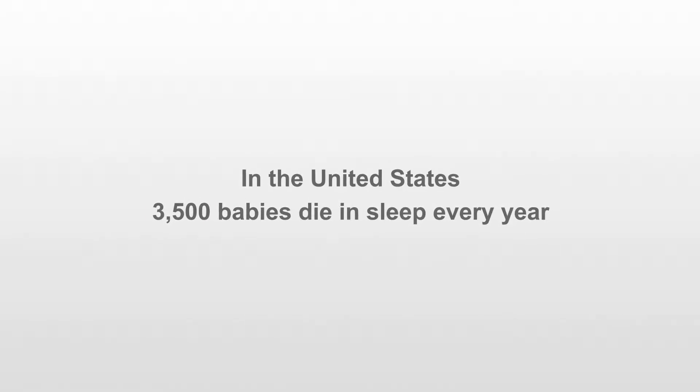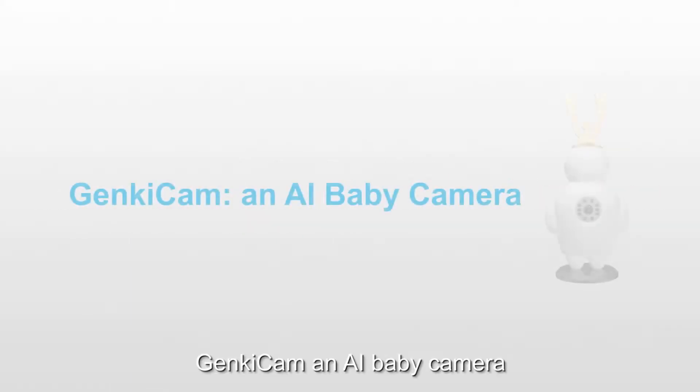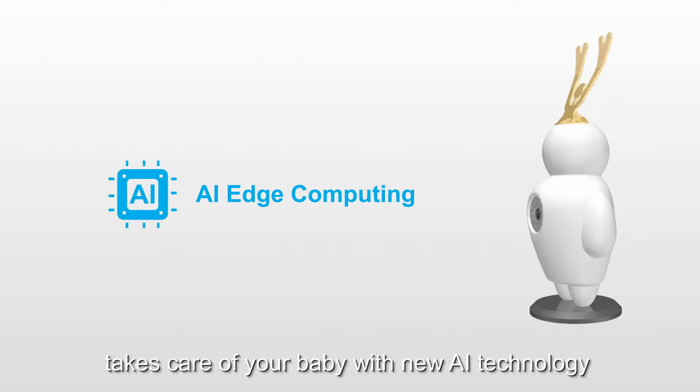In the United States, 3,500 babies die in their sleep every year, and most of them die of accidental suffocation. GenkiCam, an AI baby camera, takes care of your baby with new AI technology.